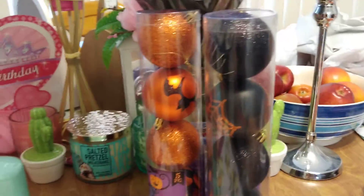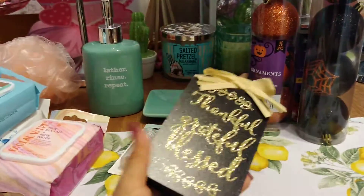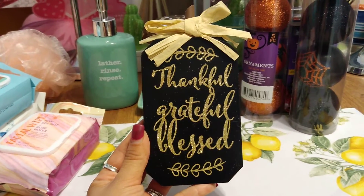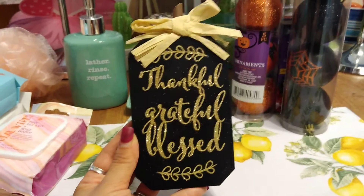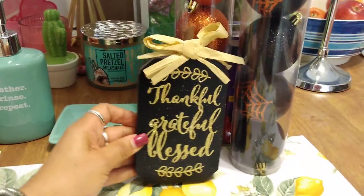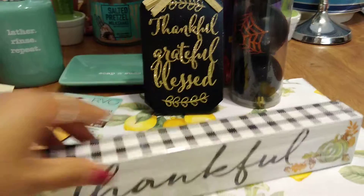I finally completed my set — this is my third Dollar Tree haul. The first haul I got the orange one, the second I got the white one, and now I found the black one. I have all three: Thankful, Grateful, and Blessed in black. I was so glad I finally found it.